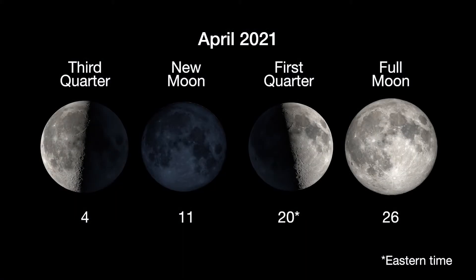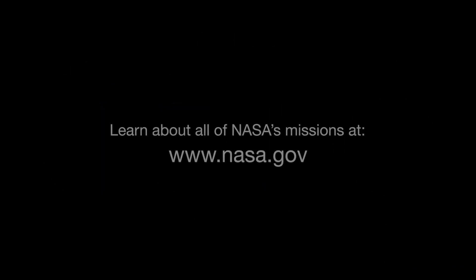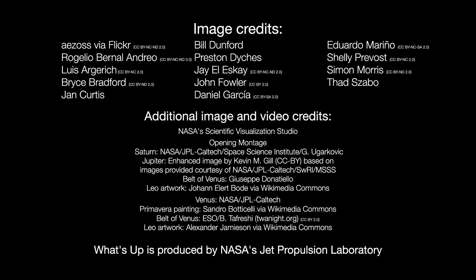Here are the phases of the Moon for April. You can catch up on all of NASA's missions to explore the solar system and beyond at nasa.gov. I'm Preston Dyches from NASA's Jet Propulsion Laboratory, and that's what's up for this month.